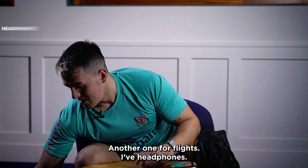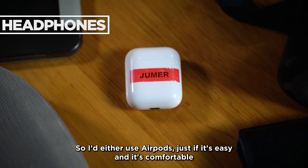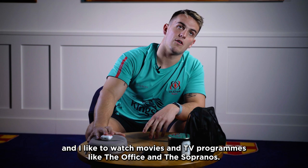Another essential for flights: headphones. I'd either use AirPods if it's easy and comfortable, or I'd have these noise-cancelling Sony ones for flights, because flights are very loud and I like to watch my movies and TV programmes like The Office and Sopranos.